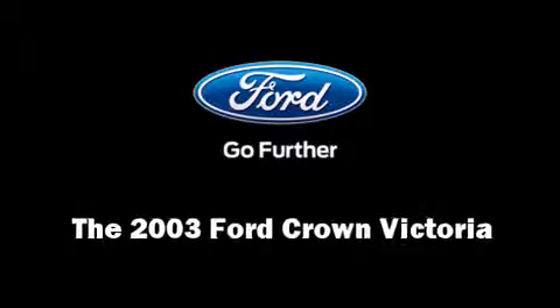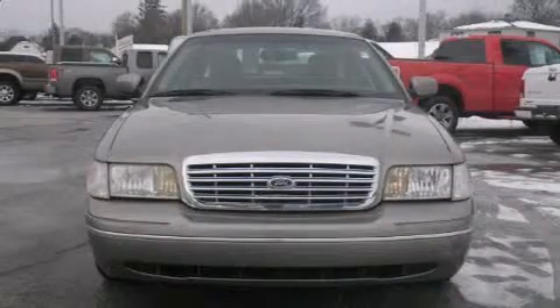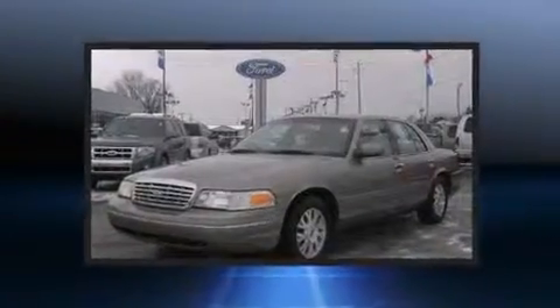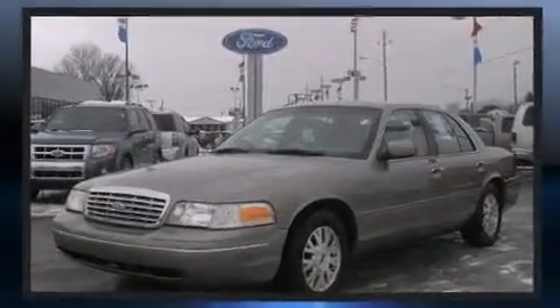Come test drive this 2003 Ford Crown Victoria. This four-door six-passenger sedan still has less than 90,000 miles. It features an automatic transmission, rear-wheel drive, and a powerful eight-cylinder engine.